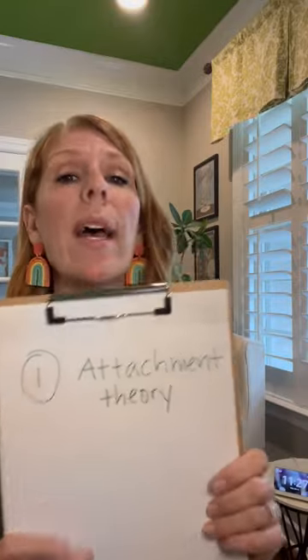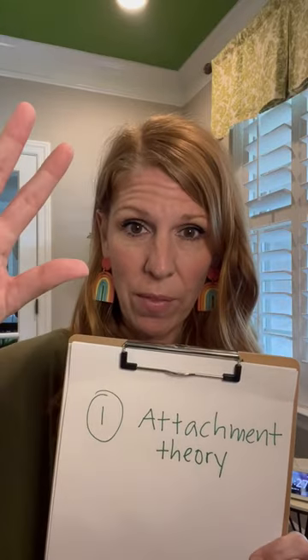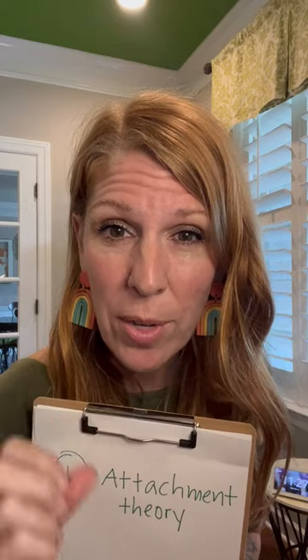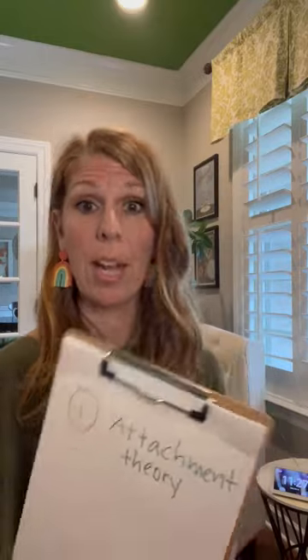EFT, emotionally focused therapy, has three components. Three components that other models have, but not simultaneously. Number one: attachment theory. We are assuming that all behavior on the surface has a good reason underneath — attachment fears and longings. You are hardwired to deeply connect; you are bonding mammals. Attachment theory.